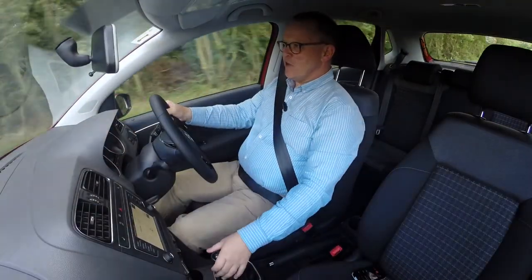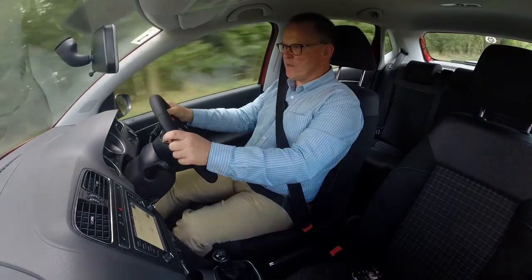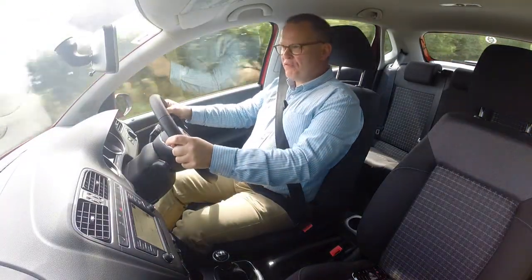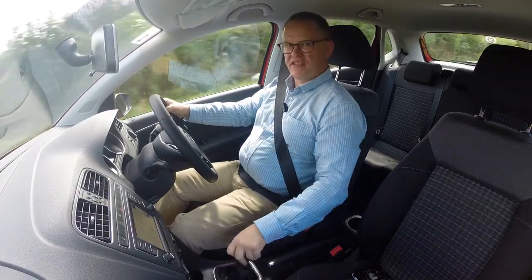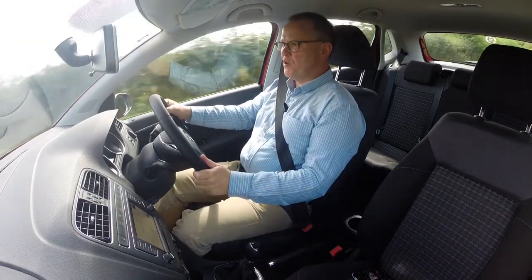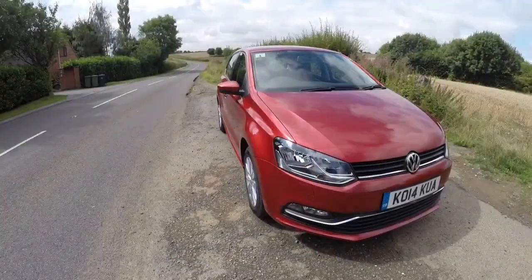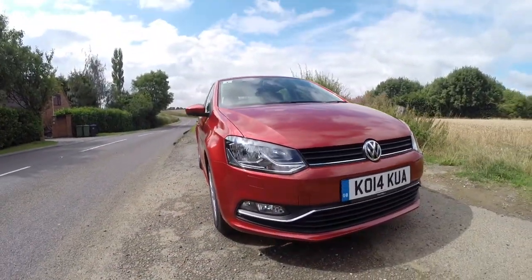Volkswagen's Polo has always been a lot of supermini for the money, and now it's even more. It's what you don't see that really makes this car different from the previous model. Yes, it looks the same, but under the skin there's been an awful lot of changes.